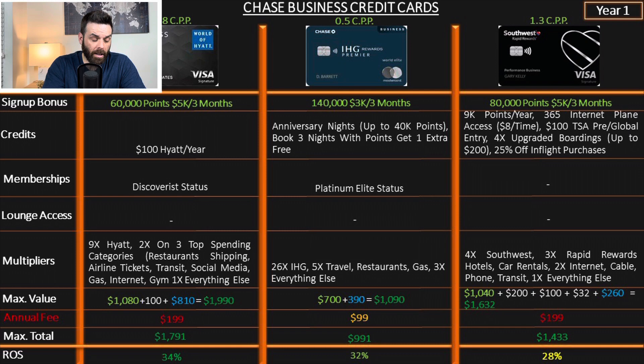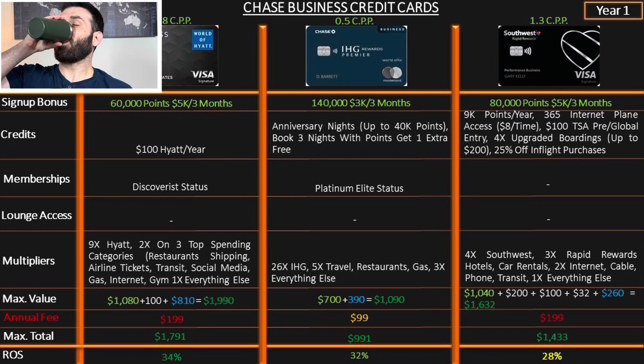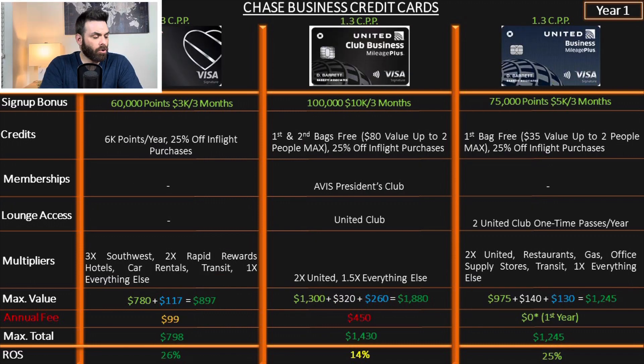There's also a $100 TSA Pre/Global Entry credit and four upgraded boardings — on Southwest, if you board in the first 15 you get the better seats, which I value at about $50 each, so $200 total. Plus 25% off in-flight purchases. Multipliers: 4x on Southwest, 3x on Rapid Rewards hotels and car rentals, 2x on internet, cable, phone, and transit, 1x on everything else. The return on spend is 28%.